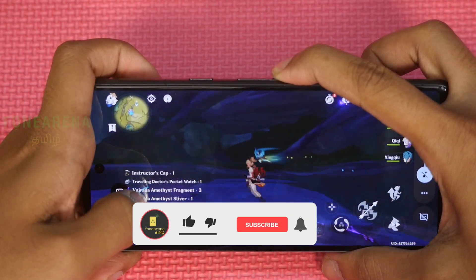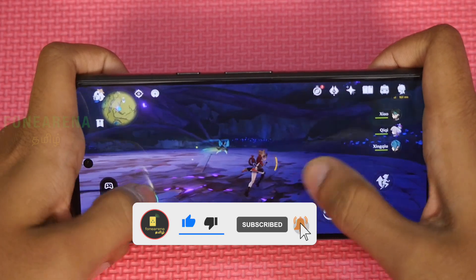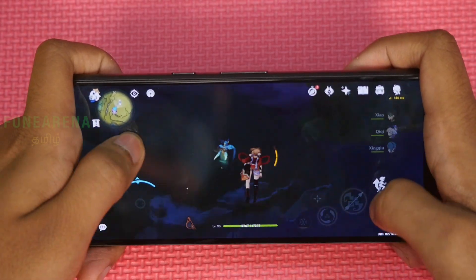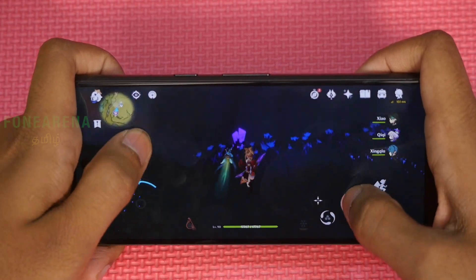There are a lot of lighting issues. Let's talk about normal usage and the camera. This has been a Pixel 7 gaming video. Thank you so much for watching.